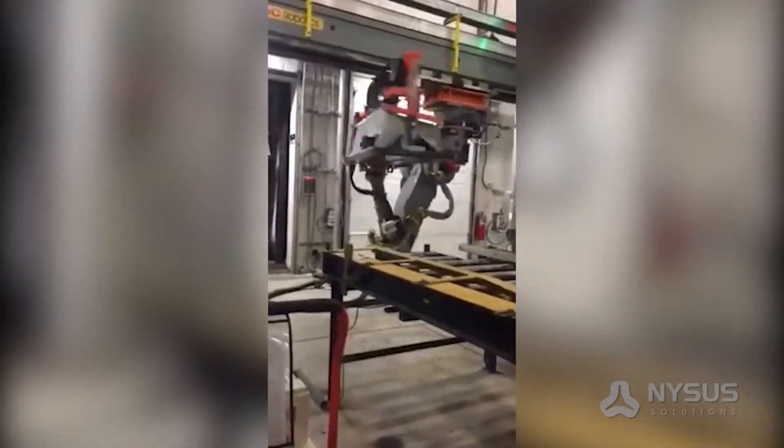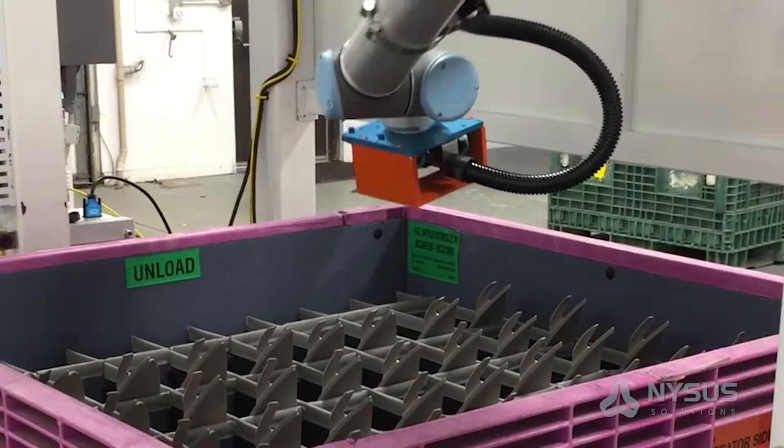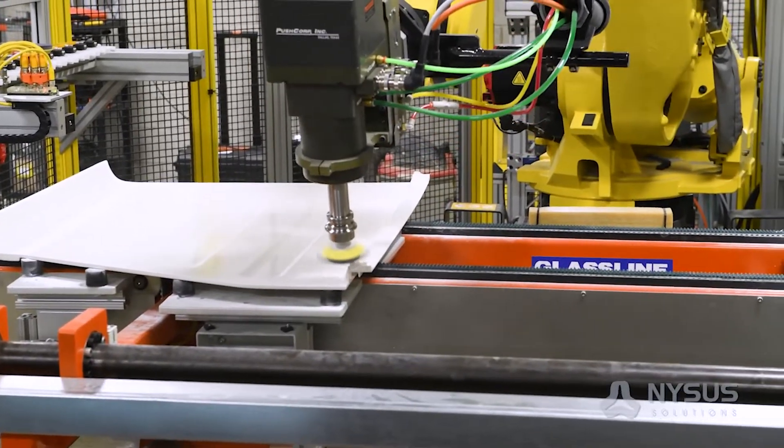We integrate FANUC Robotics, ABB, and Yaskawa Robotics — we're a Yaskawa partner. We do robotic processes for packaging parts, sanding parts, and we can do sonic welding and some other things as well.